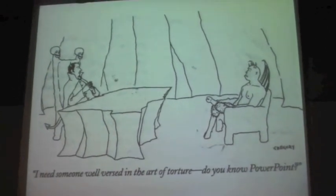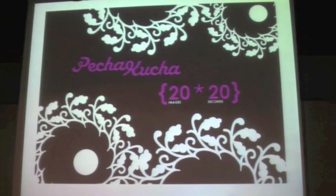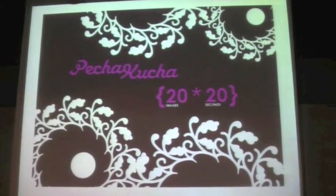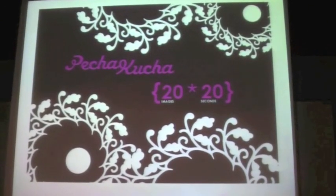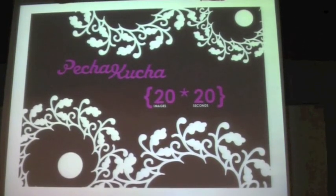Maybe some of you have experienced this before: too many slides, too much text, boring slides. And what they came up with was a form of presentation called a Pecha-chka, based on the Japanese word for chit-chat. And the principle is very simple.